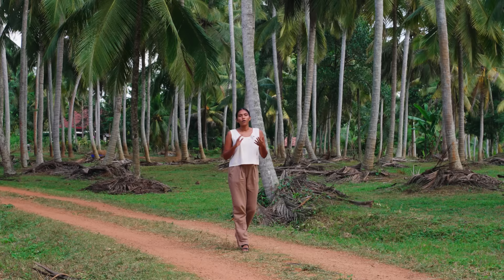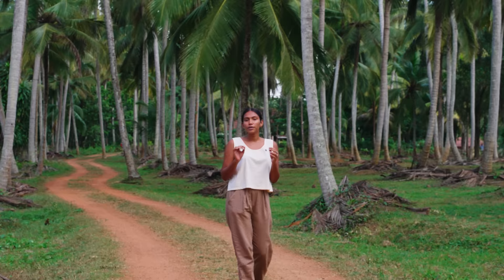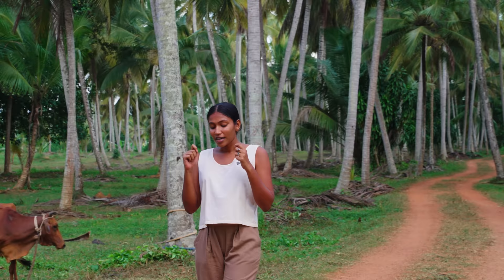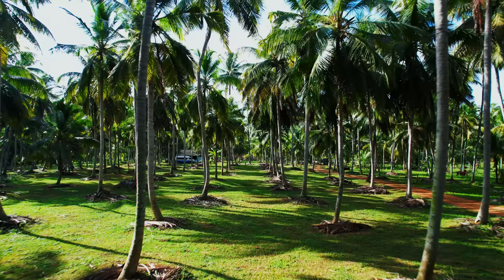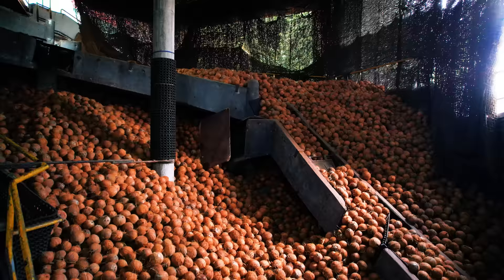I'm going to be breaking a coconut and scraping it for the first time in my life. One of the reasons I love making videos like this is because I learn so much. Here's an interesting fact I just learned: out of 3.2 million acres of arable land in Sri Lanka, one third — that means one million acres — is dedicated to coconut cultivation. That is how important and significant this humble tree is to the people of Sri Lanka, and today we are here at the coconut triangle.